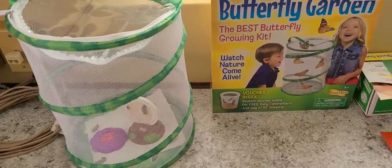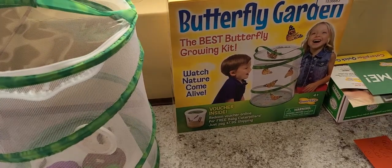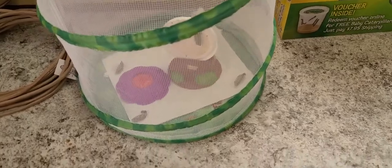Hi everyone, it's day 17 of our butterfly update. I just wanted to get on here and let you guys see the butterflies as well as our flowers. Here are our butterflies today. We have moved them upstairs and here they are.